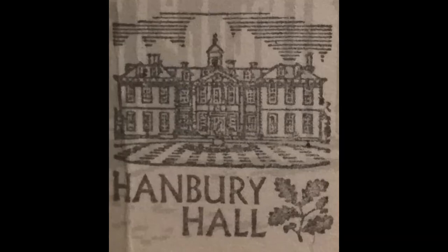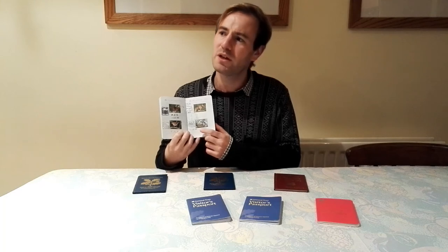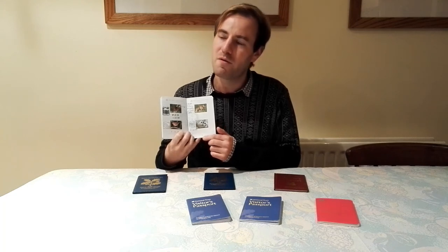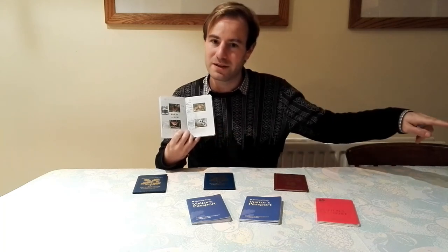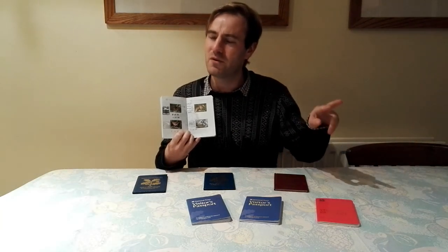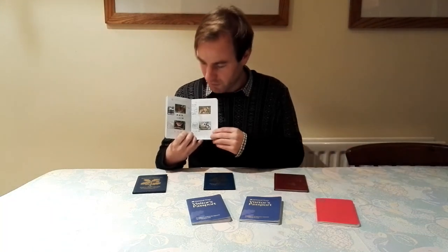Our next property is Hanbury Hall, which is in Worcestershire. It's the only National Trust place I've seen a wild service tree — a very rare form of native tree. I also remember you could see the railway in the distance; I saw Class 60, 60074, in a very distinct livery at the time. You can do quite good big estate walks at Hanbury Hall.